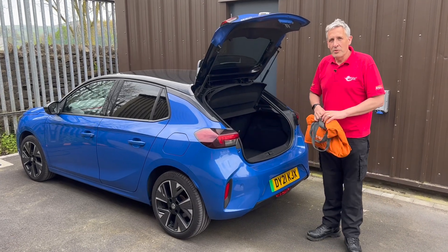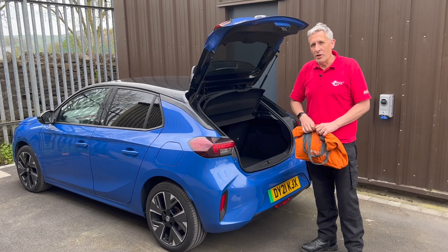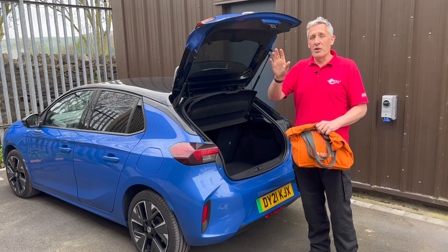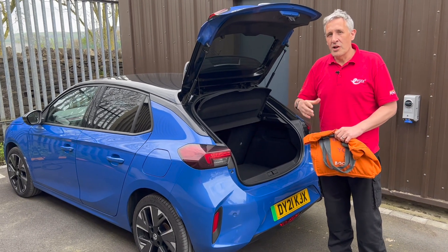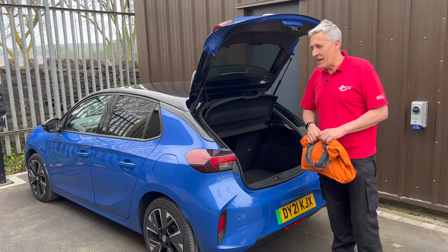We get lots of questions from electricians who want to step up from installing residential chargers and into the world of commercial type charger installations. This could be because they have a customer who's had one installed at home but also wants another one at the workplace, or someone who owns a business, wants to offer charging to visitors to a bed and breakfast, or perhaps to host an Airbnb.